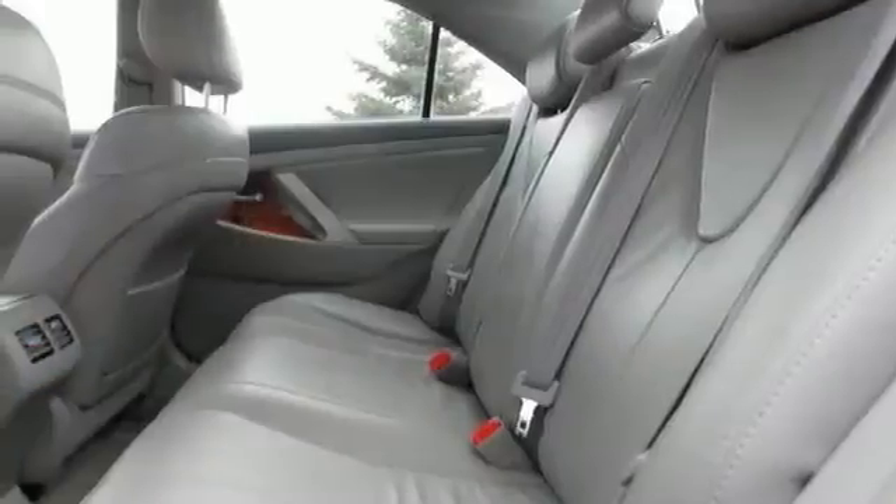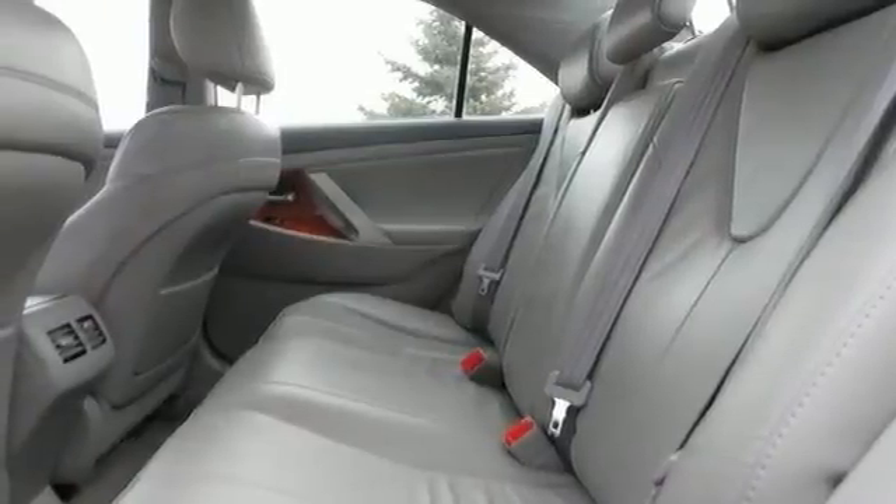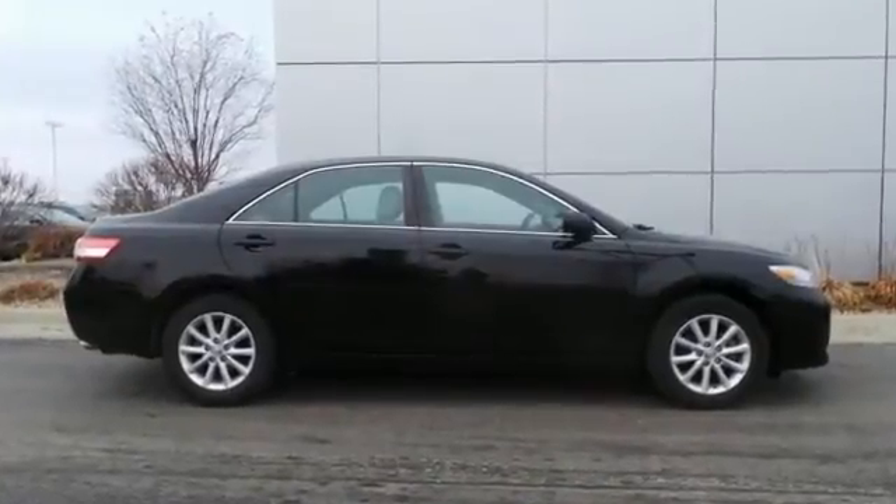One of the best things about this Camry is that it's fuel efficient. Stop by, call, or email us today for a test drive.